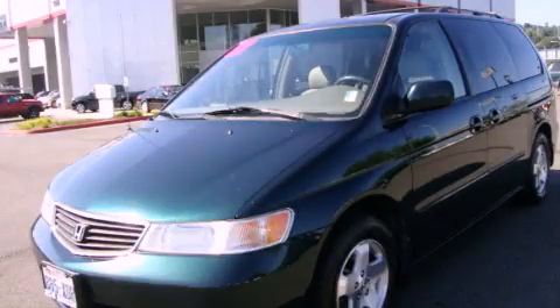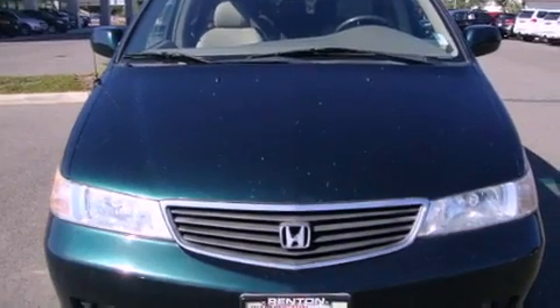This is a 2000 Honda Odyssey, the vehicle with enough space for you and yours. It features a 3.6-liter six-cylinder engine and a four-speed automatic transmission.